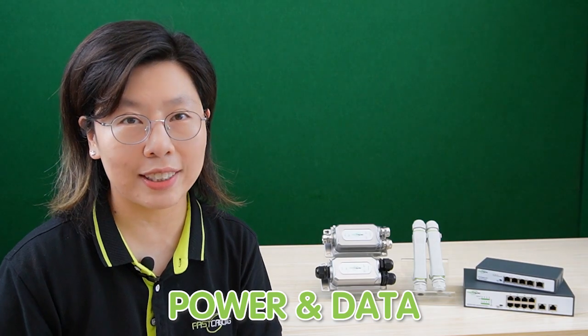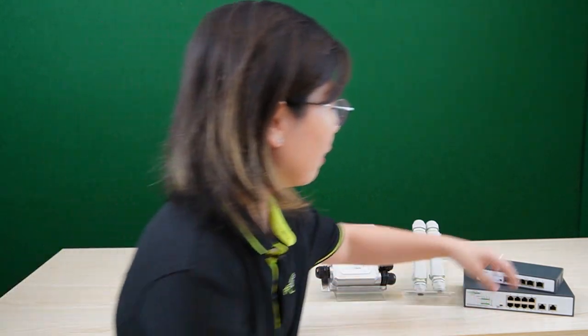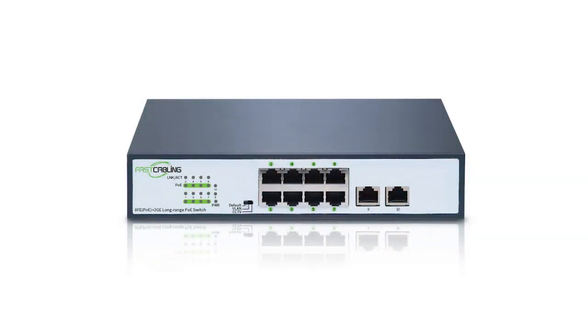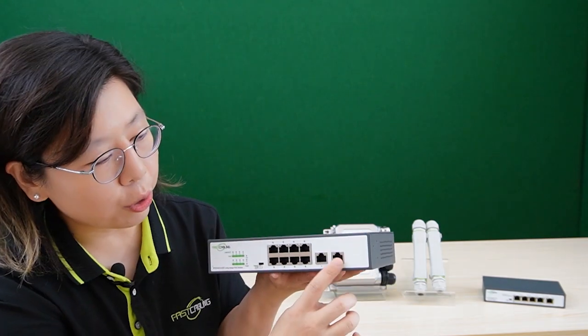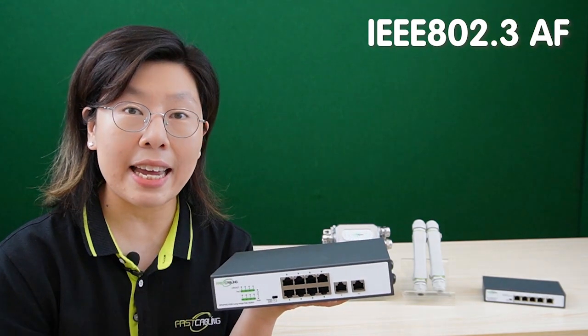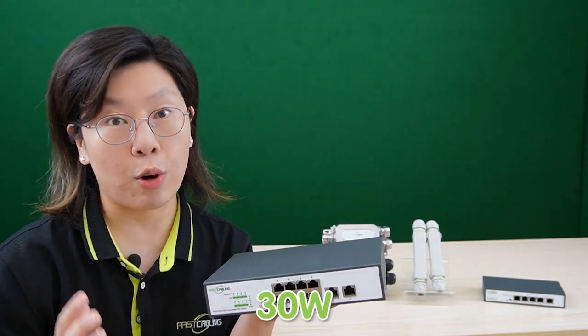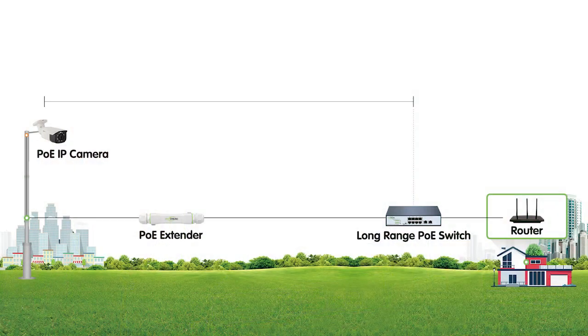Instead of individual PoE extenders, you can consider deploying a long-range PoE switch. These are designed to extend both power and data over longer distances, simplifying the setup and reducing potential points of failure. Our 8-port long-range PoE switch has 100 megabit per second PoE ports and 2 gigabit Ethernet uplink ports, compatible with IEEE 802.3 AF and AT standards, supporting up to 30 watts of power output, and enabling 500-meter PoE connections between the switch and end devices.